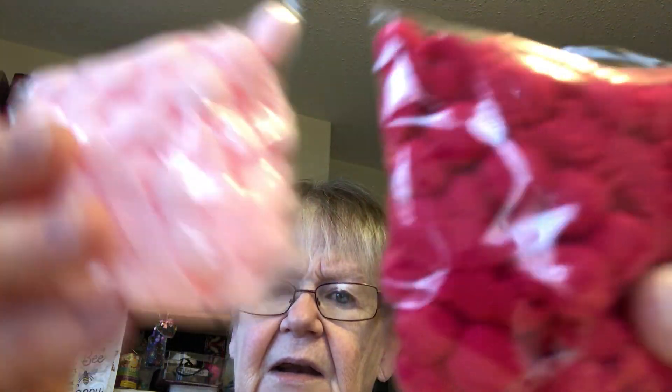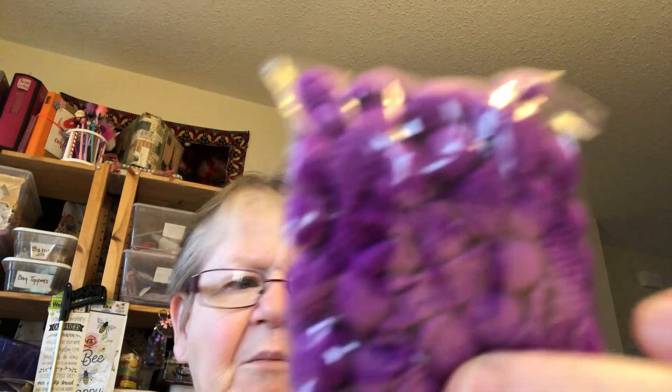Then I got dark pink, light pink, and purple pom-poms. It's all from the same company. I write everything down on a piece of paper, so I have all the links.